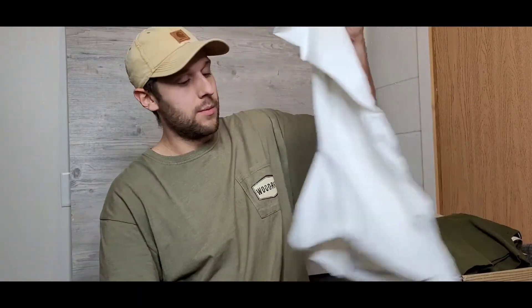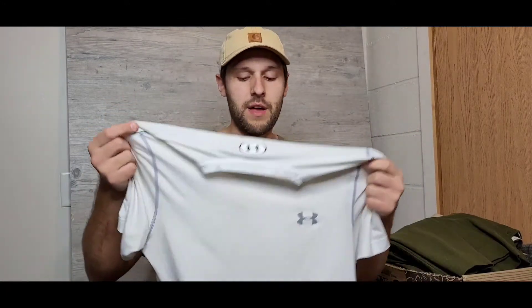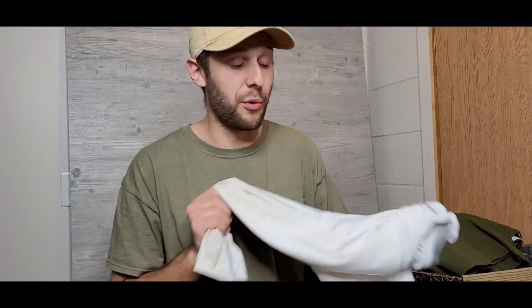Next up is a more technical piece — an Under Armour Heat Gear shirt. I really like these as base layers underneath flannels and wool sweaters. Super athletic fabric, moisture wicking, really comfortable. This was a buck as well. A shirt like this is like $30–40 at the Under Armour outlet or a sporting goods store, so that's crazy — but super practical for me.